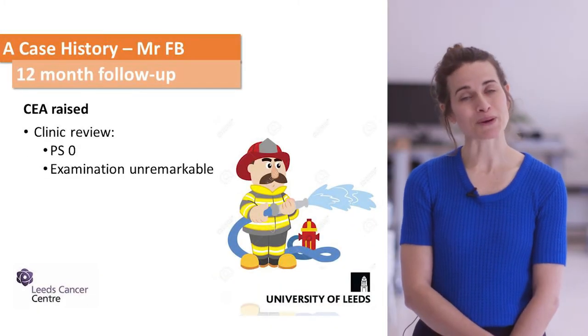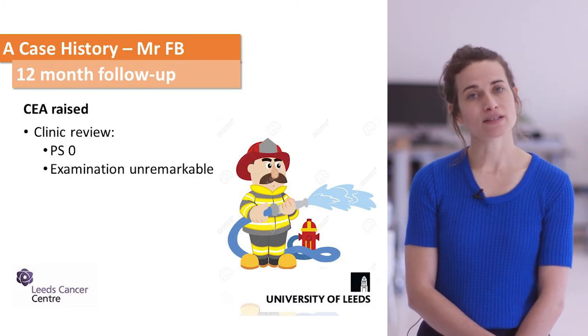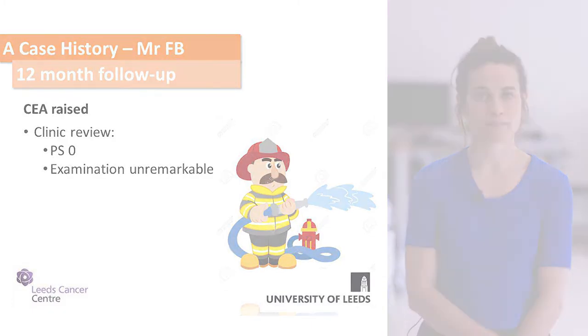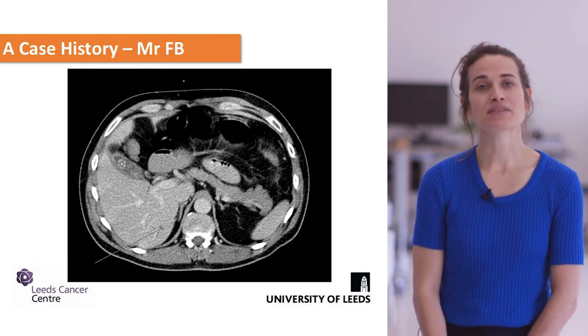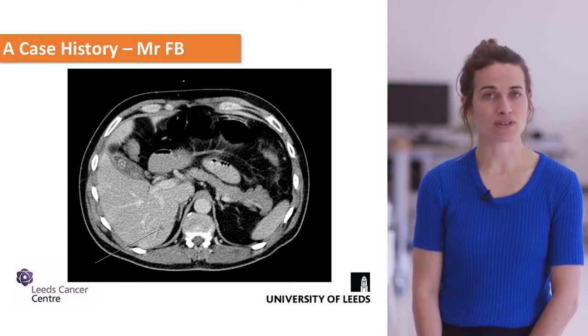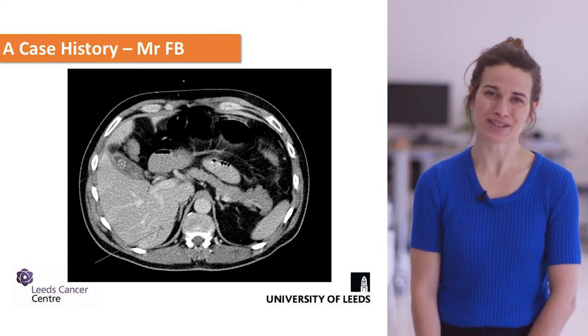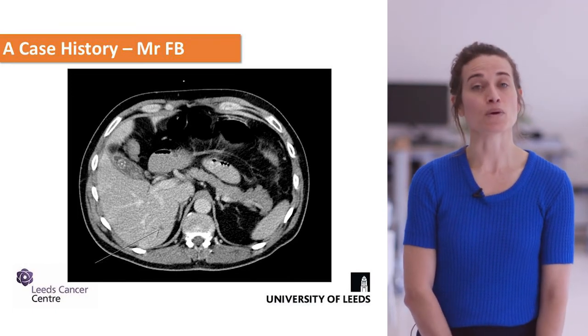At his follow-up appointment 12 months after completing treatment, he was found to have a raised CEA but was otherwise fit and well. A CT scan unfortunately showed a single lesion within his liver, pointed out with an arrow. Further investigation revealed this was a liver metastasis — so what would you do next?